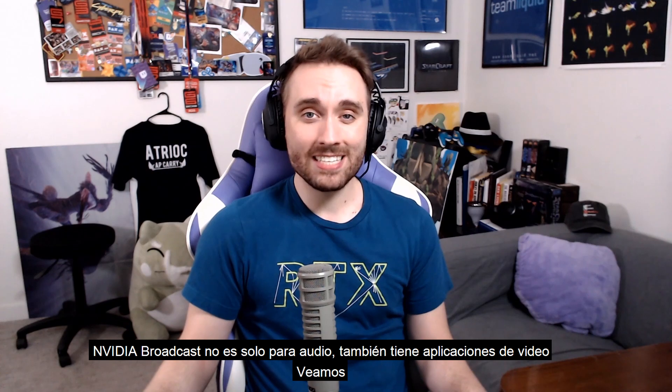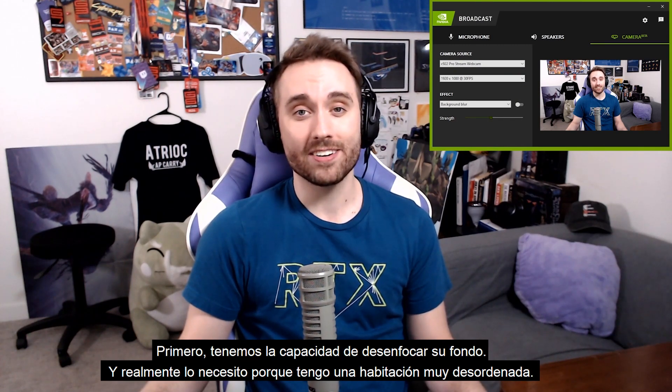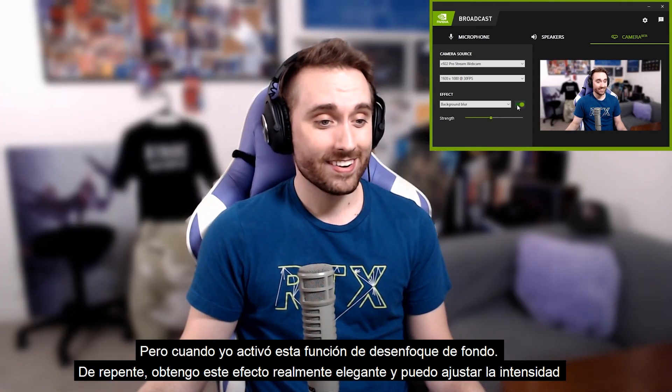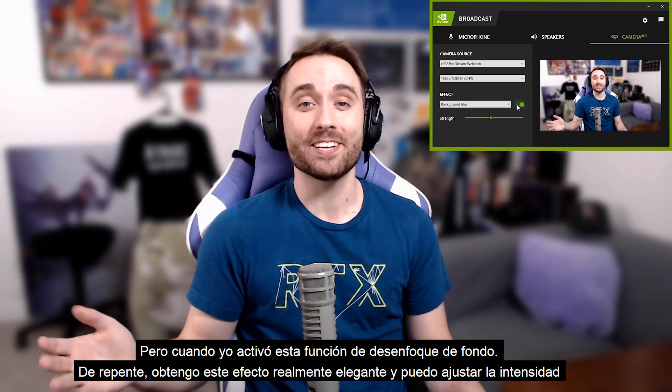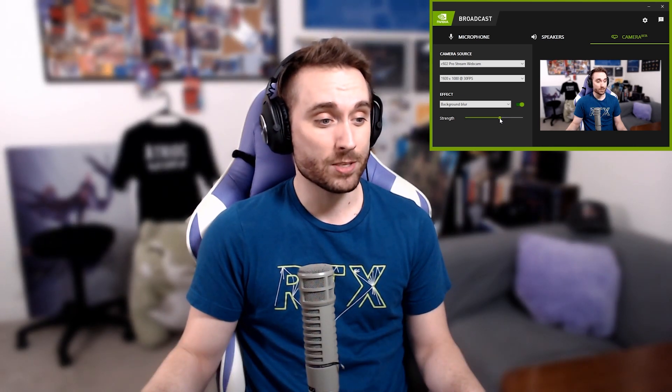NVIDIA Broadcast isn't just awesome audio features — there are some really exciting video features as well. First up, we have the ability to blur your background, which I need because I'm in a very cluttered and messy room. When I turn this background blur feature on, I get a really classy effect and I can adjust the strength from low to high and everything in between.